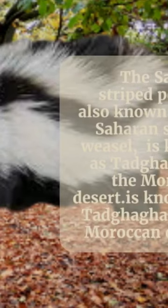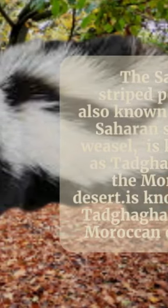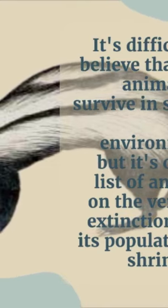The Saharan Striped Polecat, also known as the Saharan Striped Weasel, is known as Tadgaga in the Moroccan desert. It's difficult to believe that this animal can survive in such a harsh environment, but it's on the list of animals on the verge of extinction, and its population is shrinking.